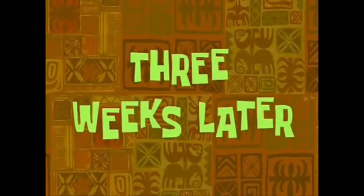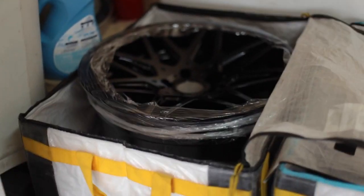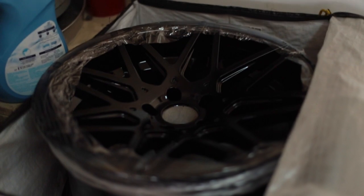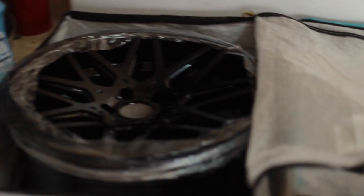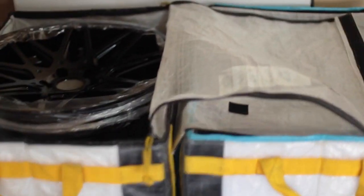Three weeks later — freshly powder coated VIP Modular VRC-13s. They'll get mounted today too. They are for sale, I'm asking $1,250 but I'm willing to negotiate since I just brought them in already.